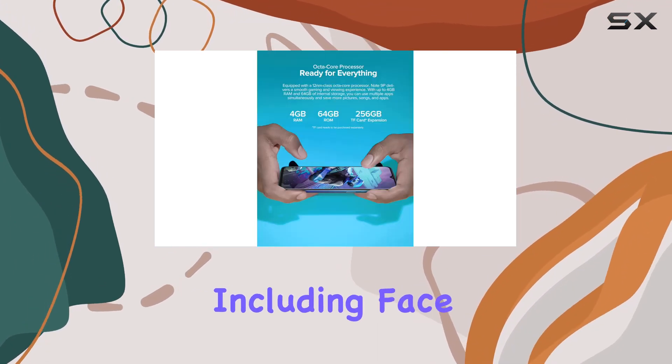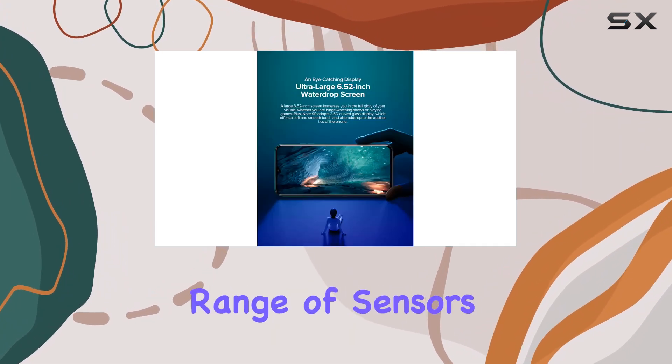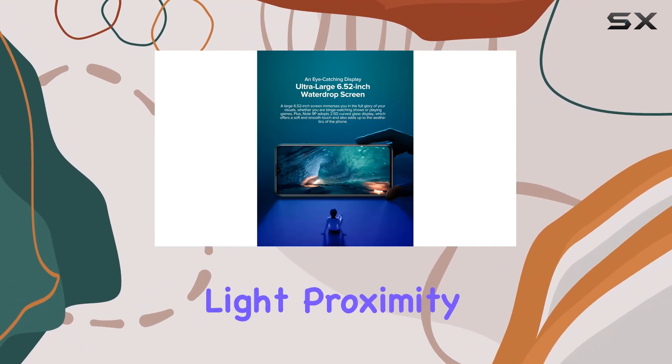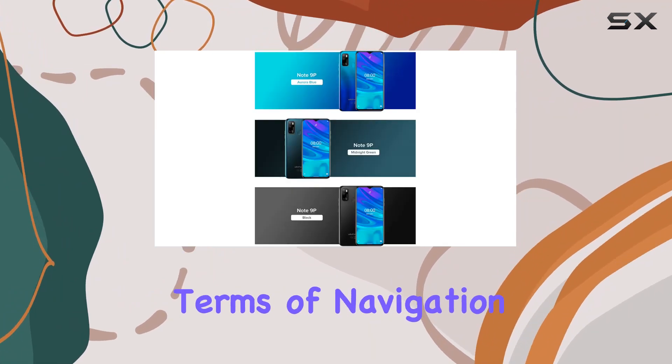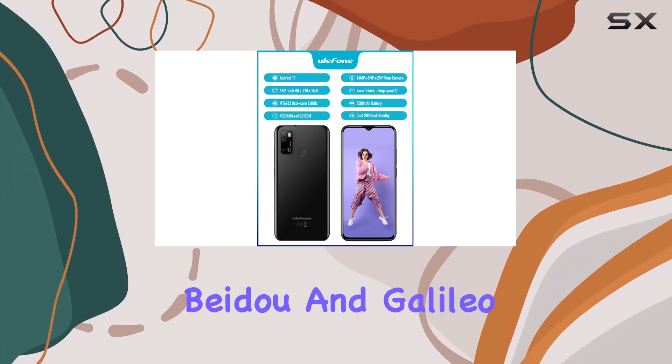Running on Android 11, this phone comes with a variety of features including face unlock, cell broadcast, FM radio, and a range of sensors such as acceleration, light, proximity, and fingerprint. In terms of navigation, it supports GPS, GLONASS, BeiDou, and Galileo systems, ensuring you won't get lost wherever you go.